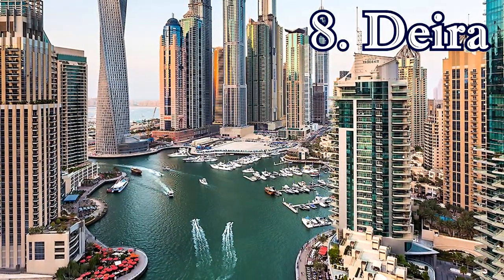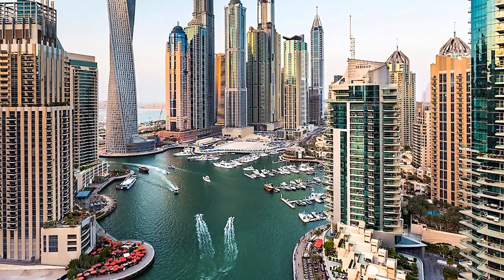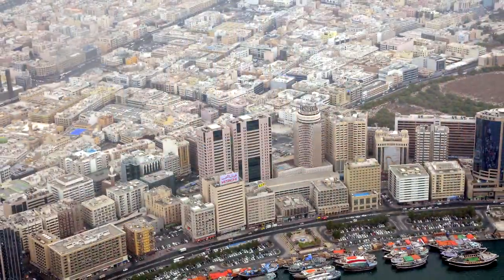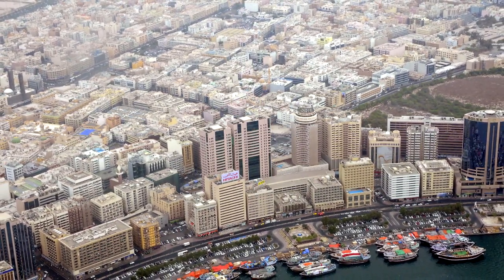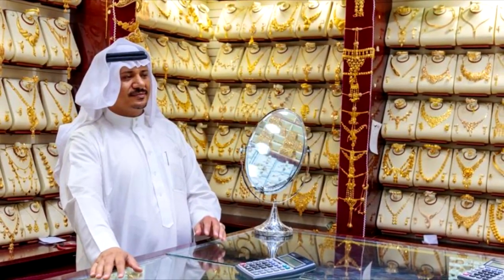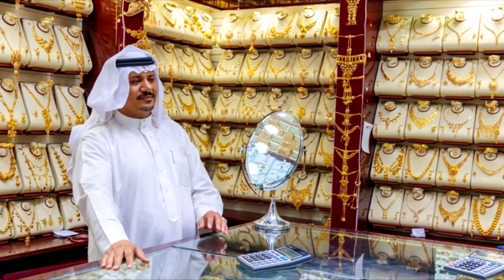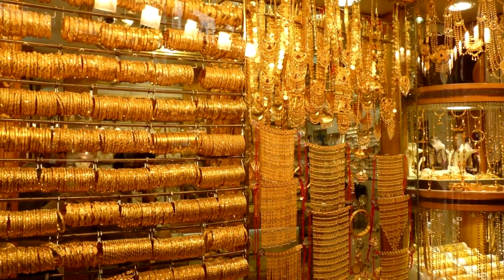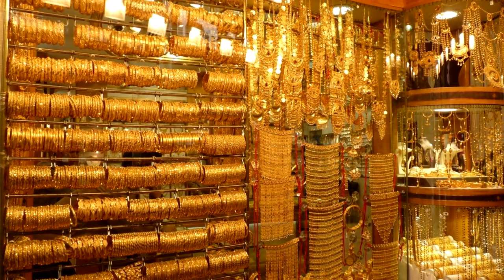8. Deira. Deira lies on the northern bank of Dubai Creek, and the winding streets here unveil the melting pot of different nationalities that have come to call Dubai home. For travelers, Deira is most famous for its traditional souks, which bustle with shoppers at all times of the day. Deira Gold Souk is world-renowned as the largest gold bazaar in the world. The Deira Spice Souk sells every imaginable spice, with stalls overflowing with bags of frankincense, cumin, paprika, saffron, sumac, and thyme, as well as fragrant oud wood, rose water, and incense. The fish market provides a much less touristy experience.